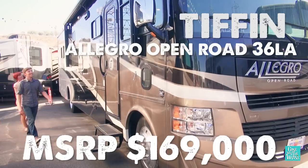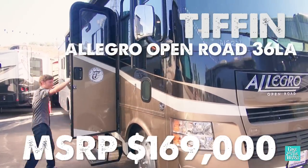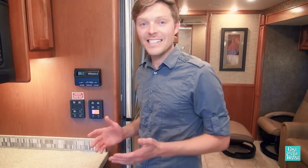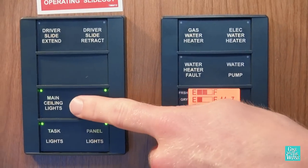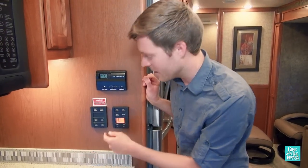We're here at Mike Thompson's RV in Colton, California, where they have two of our contenders. Starting with our likes: Multiplex. If you haven't seen this before, it's pretty cool. You can actually control multiple lights from one area, and the buttons are labeled, so it's easy to see what's going on.